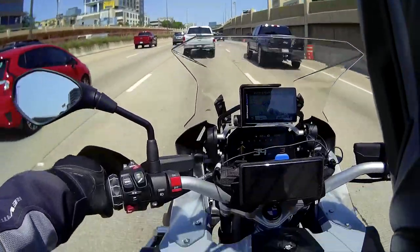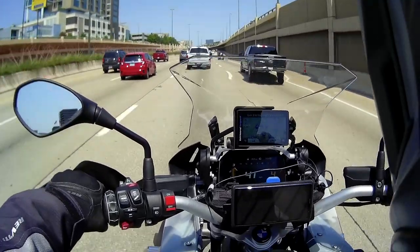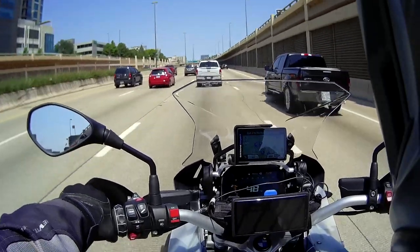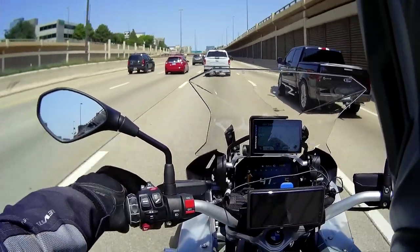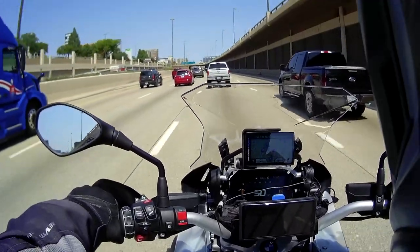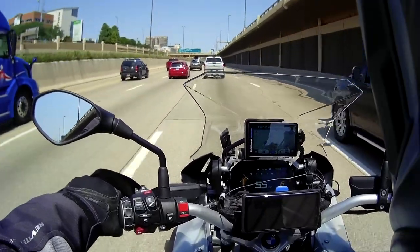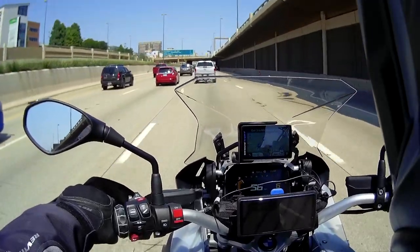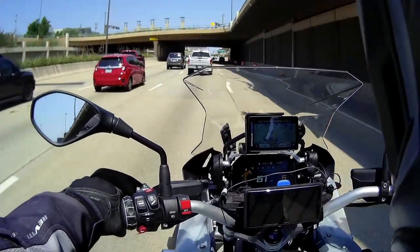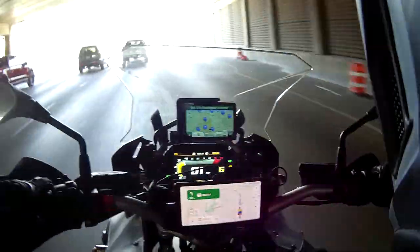You guys would have heard the Acra sound of the K1300S and the mellow yellow sound of the R9T. I think I like the R9T sound a little better, but that's just me. The K1300S is a gorgeous looking bike though. Anyway, I hope you guys enjoyed the video. I'll talk to you guys next time. Bye, thank you.